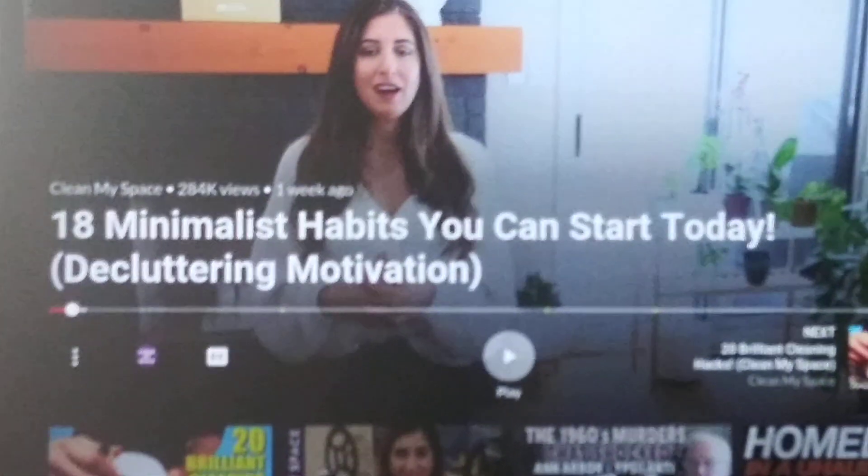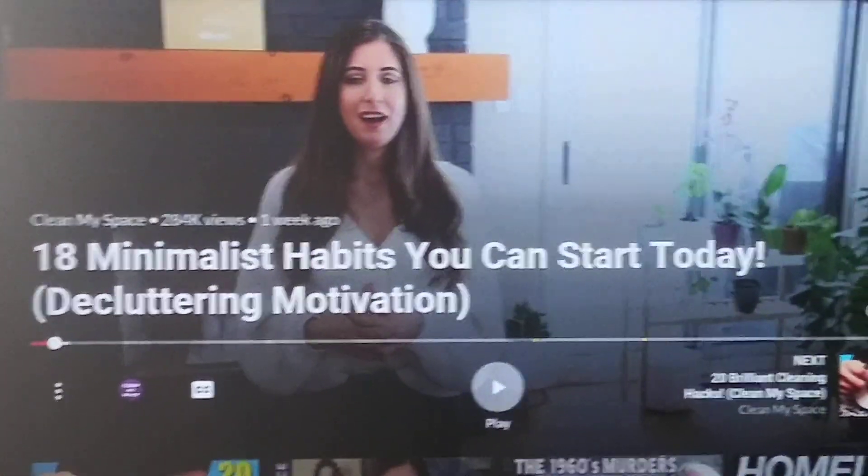Now my question on this video is — she's a minimalist. I know she's a minimalist because she looks like a minimalist. But my question, because I'm deep into this now, is...